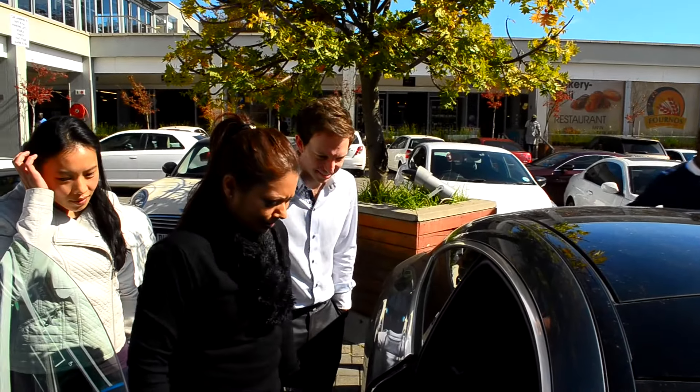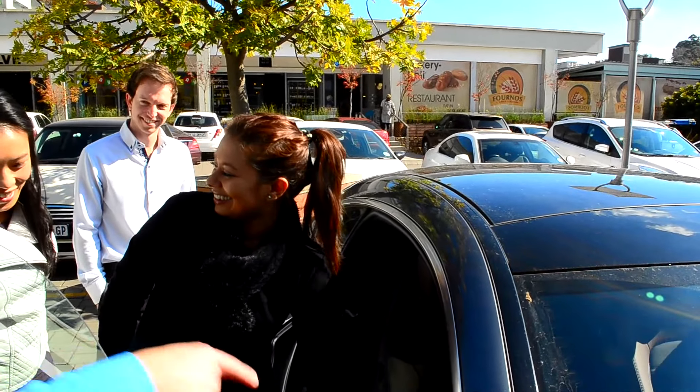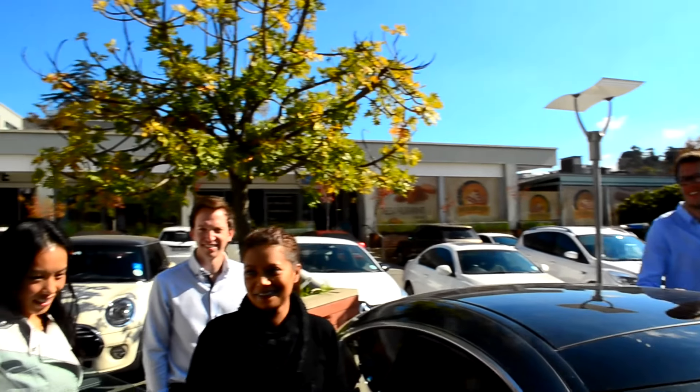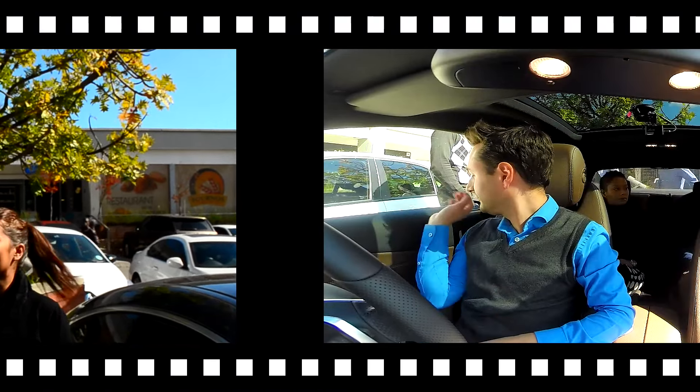What do you think of the two-tone on the seat, with the blue stitching? That is cool. I don't know if I like it. The question is how fast does it go? I think we'll have to go for a drive then. Are you guys keen for a drive? Yeah, I'm keen for a drive. Let's go for a drive.